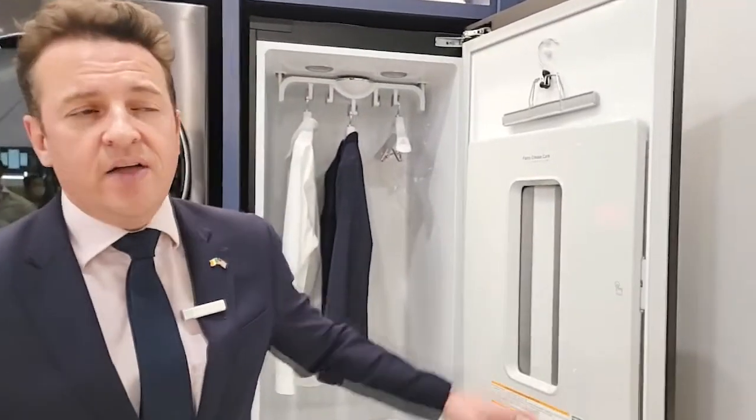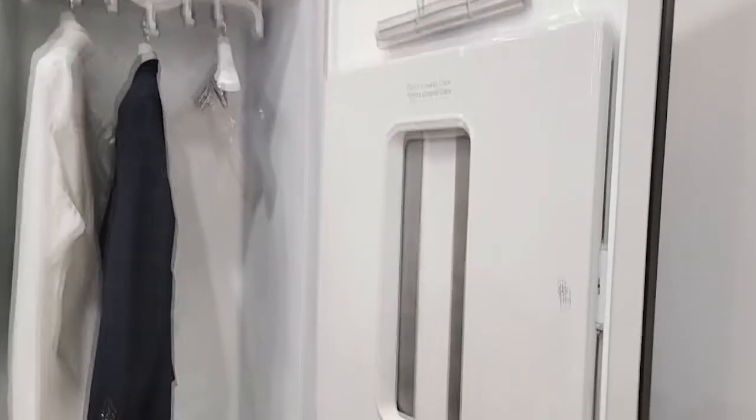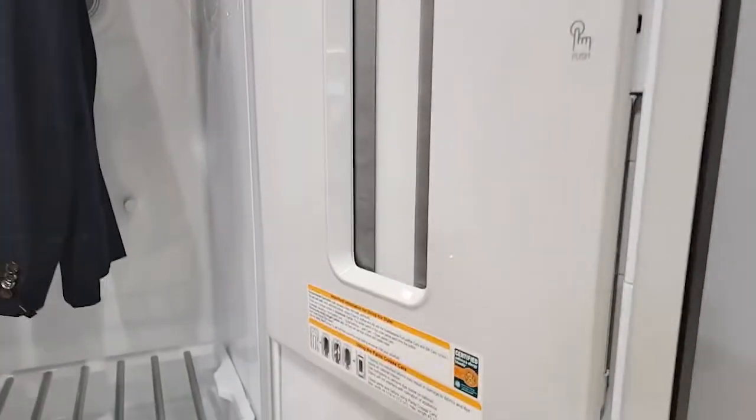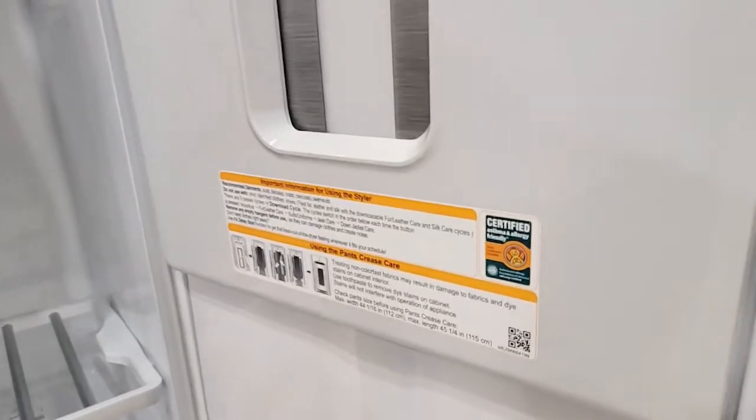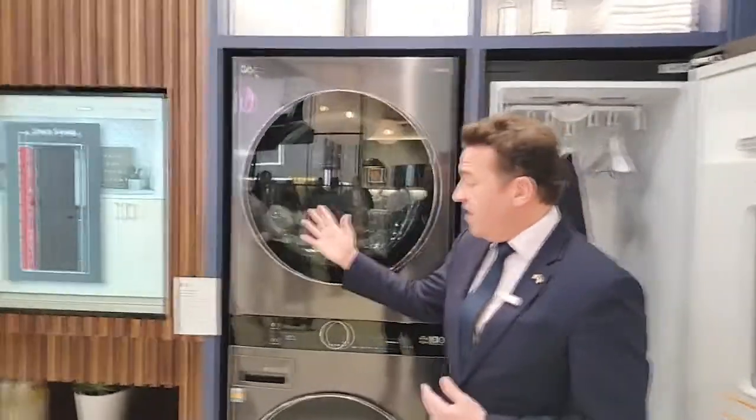You'll see here they have their clothes styler. Sometimes people say, how can a clothes styler be relevant to indoor air quality? Well, obviously, this will treat textiles for the buildup of bioburden and allergens, and you can see the certification mark here right on the door, and also over my right shoulder here, then you'll see their laundry.